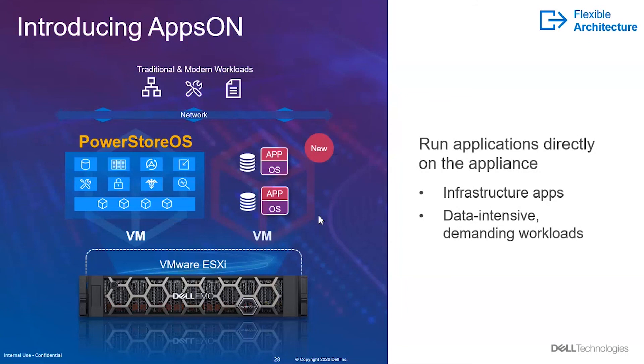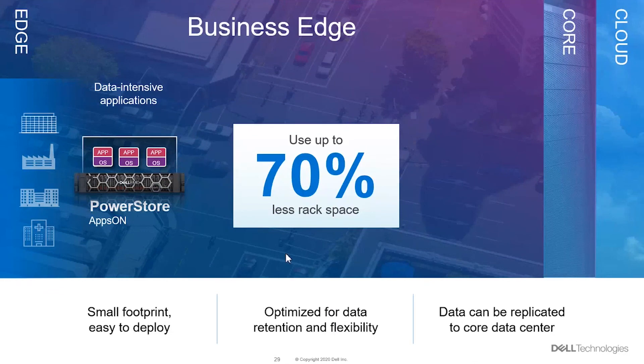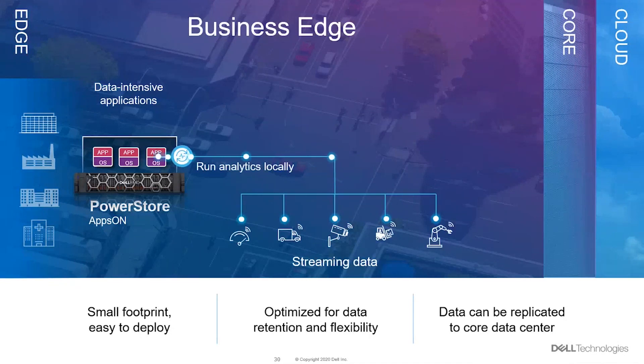You can deploy PowerStore on the edge, on the core, and even enable cloud integration. For example, instead of deploying a separate storage array and server at an edge location, you can use PowerStore with apps-on capability — run a virtual machine within the appliance, eliminating the need for a separate physical server. This reduces footprint, rack space, power, and consumption. At the edge you can run IoT analytics, ERP, and automation workloads as VMs.